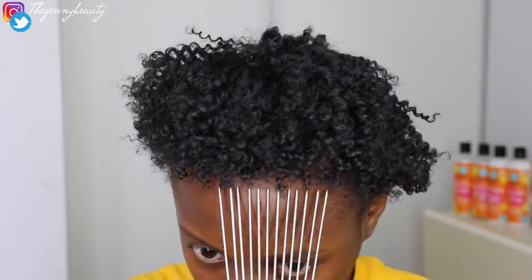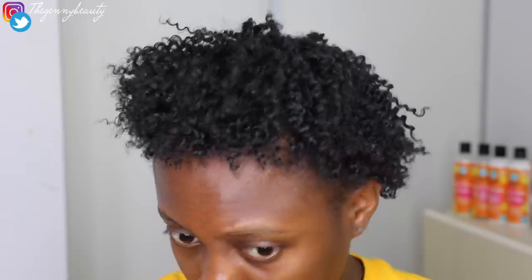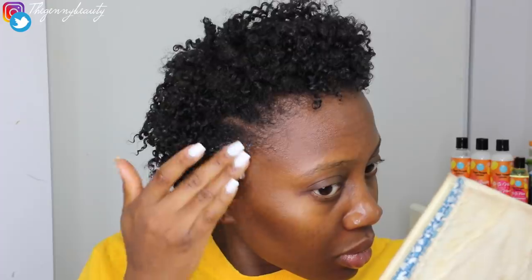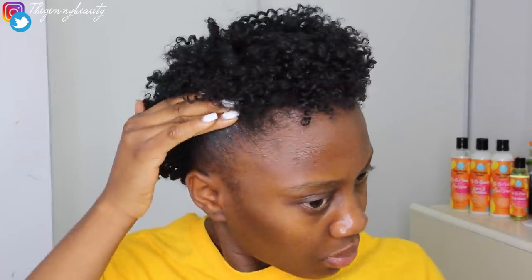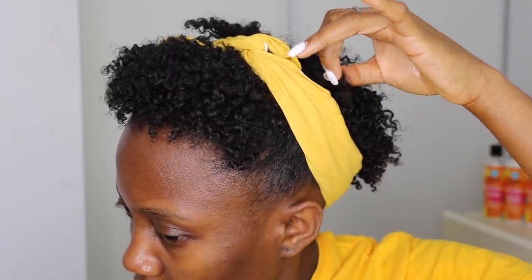Also don't forget to use a little afro comb to fluff out your curls and separate them. So that's basically the end of this video — I used the bandana to achieve a punk curly front afro kind of look. I hope you guys enjoyed this video, and thanks to Curls for sponsoring. You can find the products at Walmart and I'll leave everything you need to know in the description box.